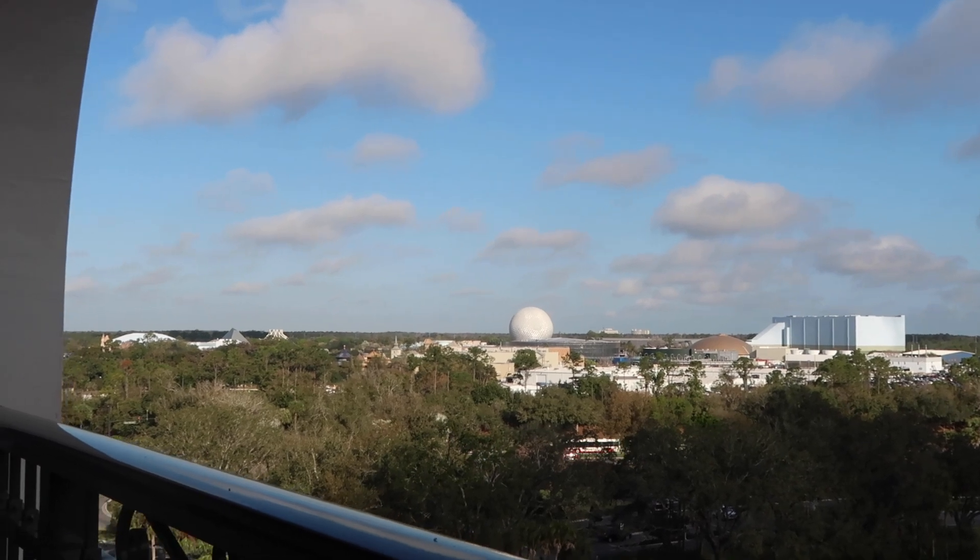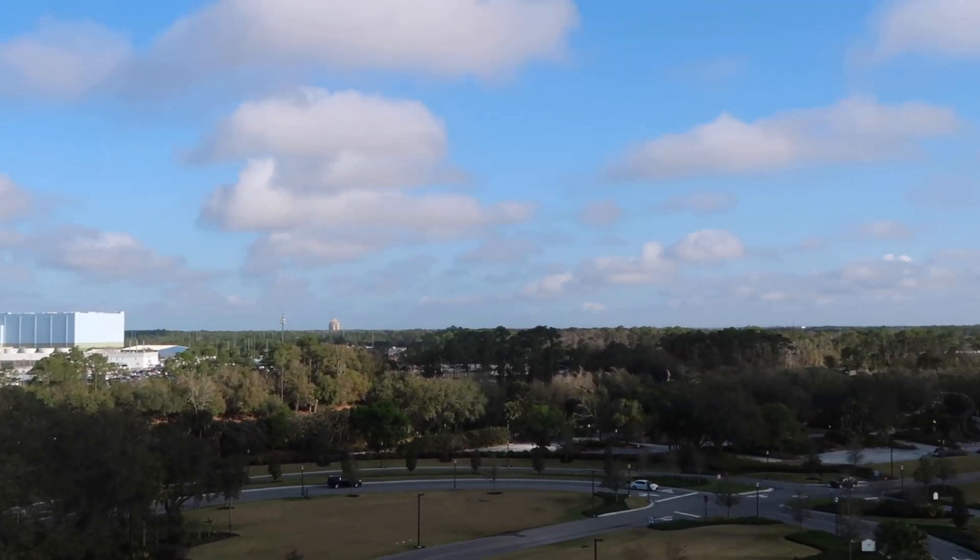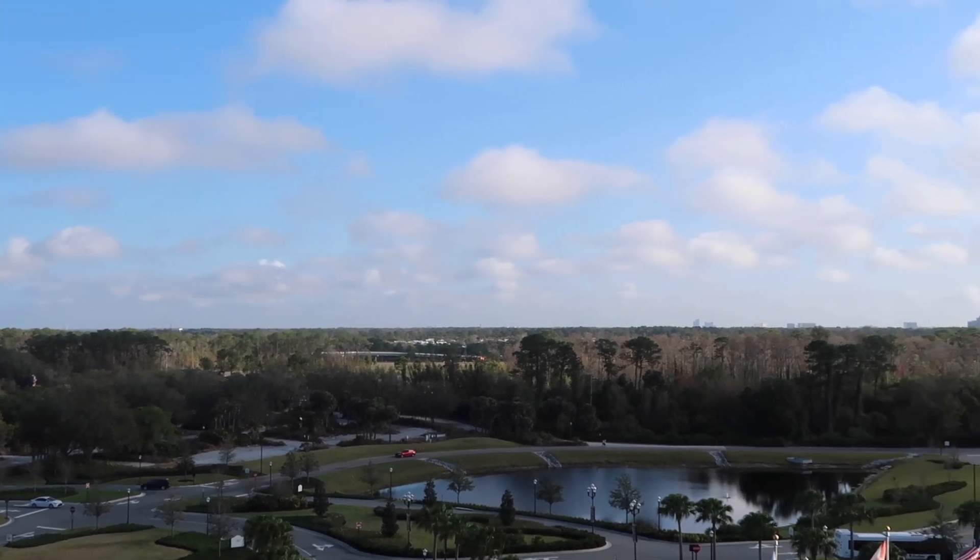Good morning from the Riviera! Today we are headed into a Disney park, and as promised I wanted to show you what I bring with me into the parks when we go. I am out on the balcony directly looking at Spaceship Earth — right behind me is Disney Springs. I just love this resort. If you haven't watched our one bedroom villa Riviera resort room tour, I think it's worth the watch if you've ever considered staying here.